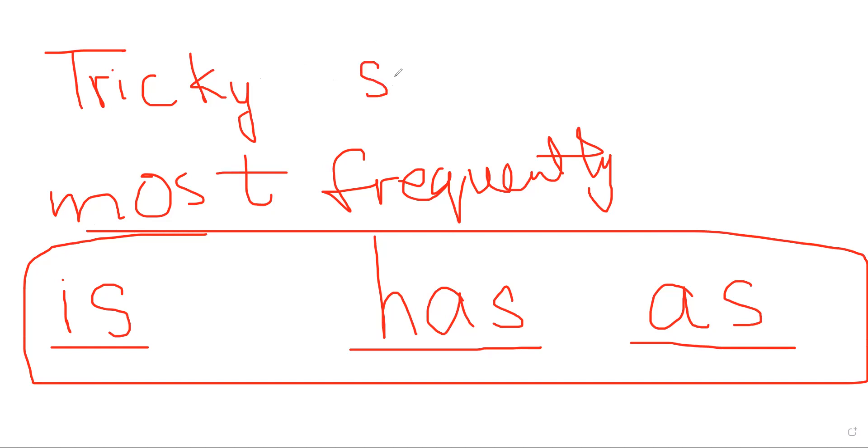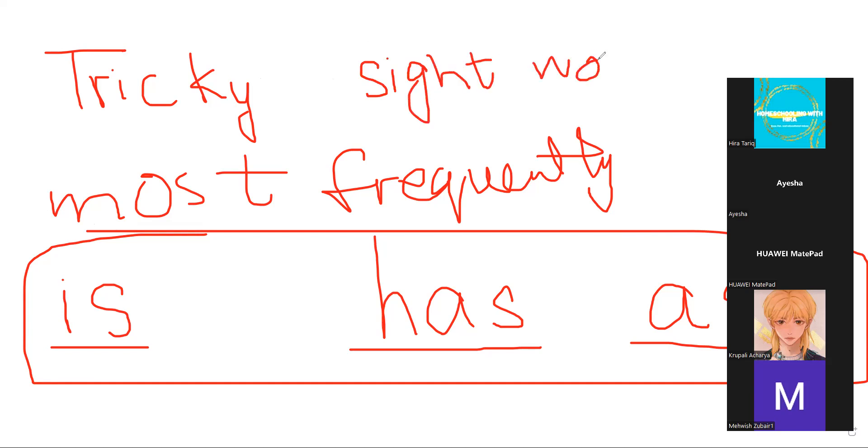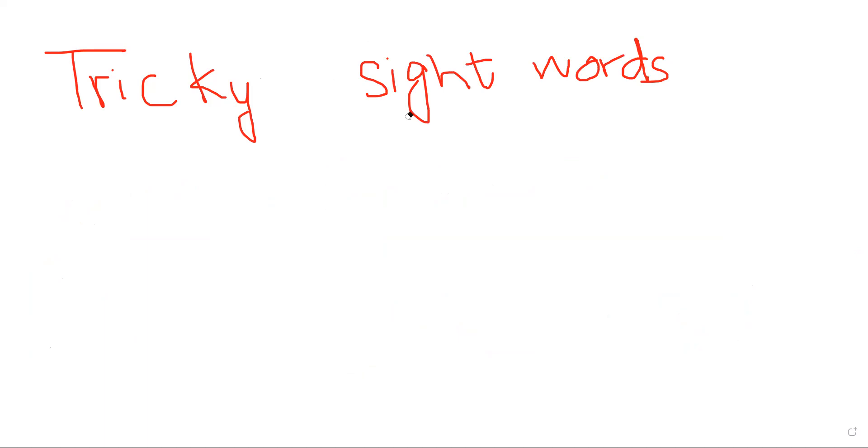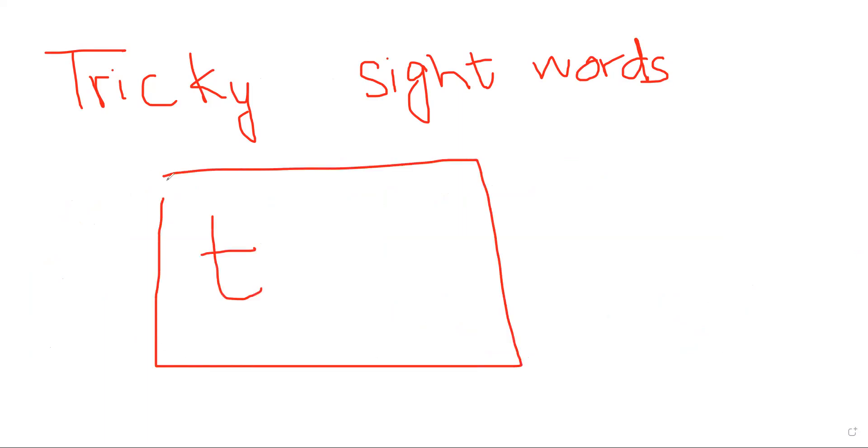Another term for tricky words is 'sight words' — they are almost the same thing. We call them sight words because we don't teach them through spelling rules; we just show the child a card and say, for example, 'this is to — do not go for the sounds, just look at it and say to.' If you see these letters together, say 'to' — forget about the sounds. That's how we can also name them sight words. According to my knowledge, they are almost the same thing.